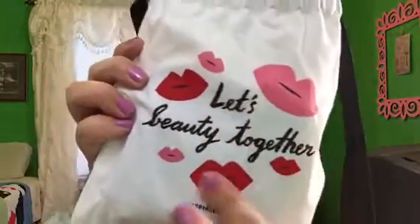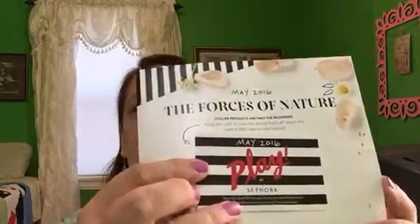It says 'Let's Beauty Together' with the lip mouth logo. If you don't know, the Sephora Play box is a $10 a month beauty box through Sephora, with taxes depending on the state where you live. This is their book — usually they have a big booklet, but this is just one large piece of paper that unfolds. It has the Play by Sephora card where you get 50 extra Beauty Insider points if you purchase something at Sephora.